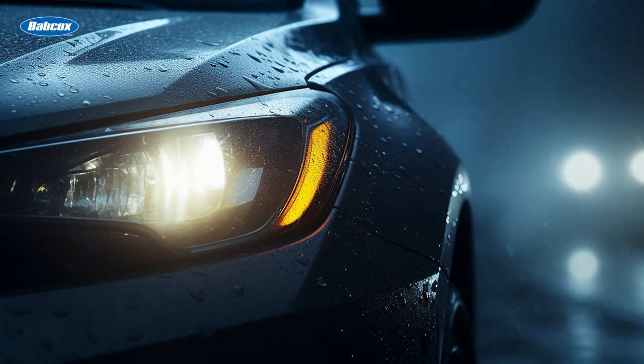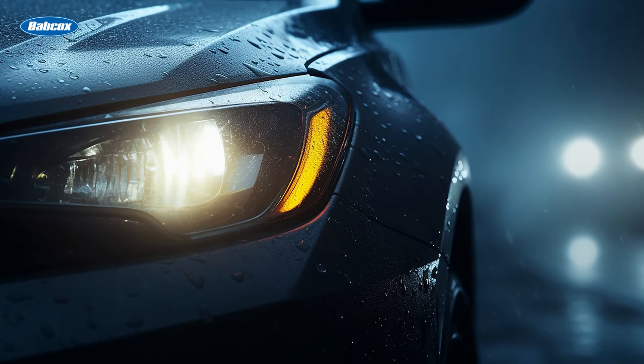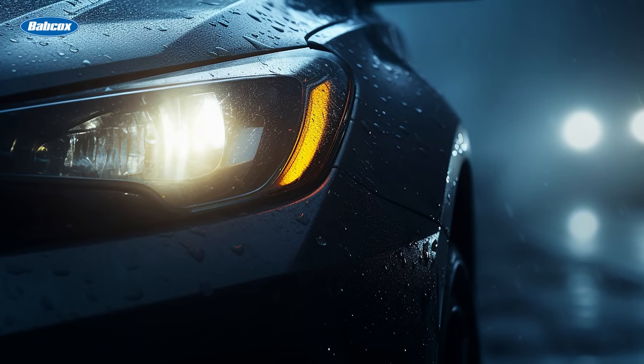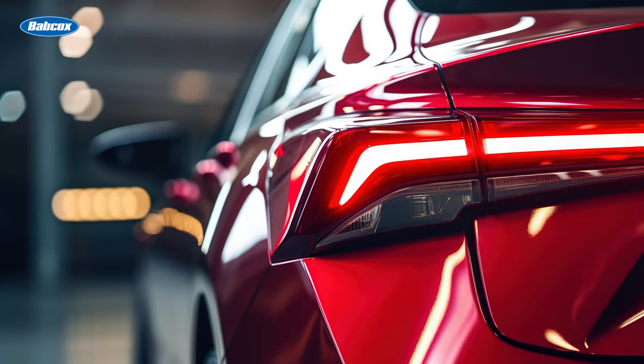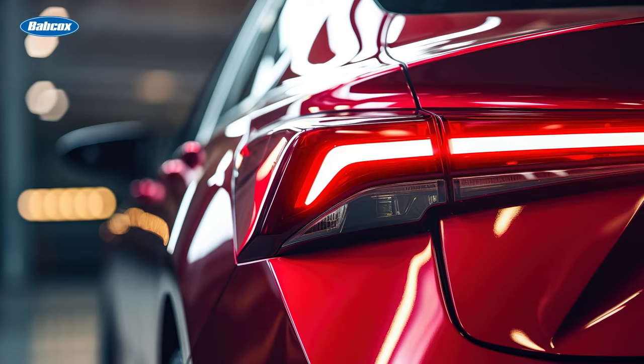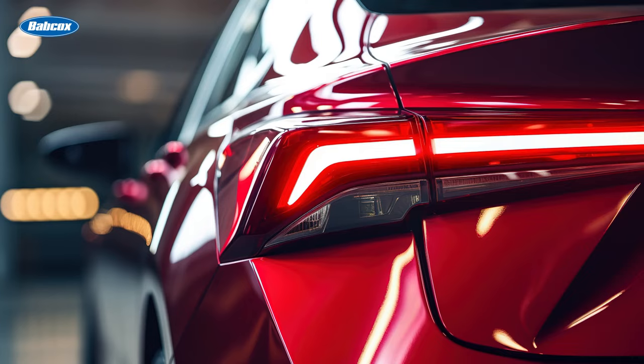Automotive lighting systems play a crucial role in ensuring your customer's safety on the road by providing illumination for the customer and making their vehicle visible to others. Today, we'll explore the fascinating world of headlights, tail lights, and everything in between. Buckle up as we embark on this enlightening journey.